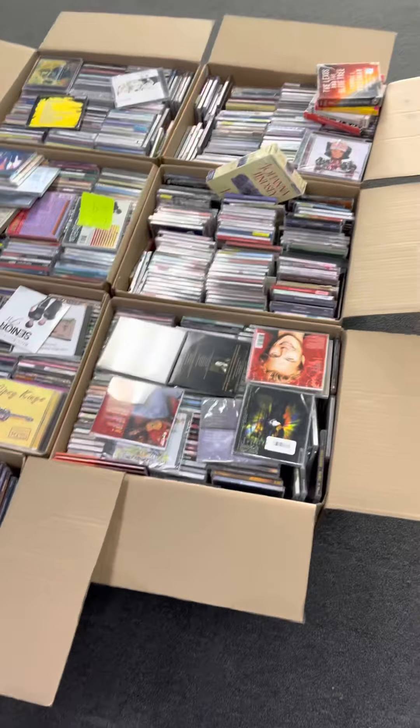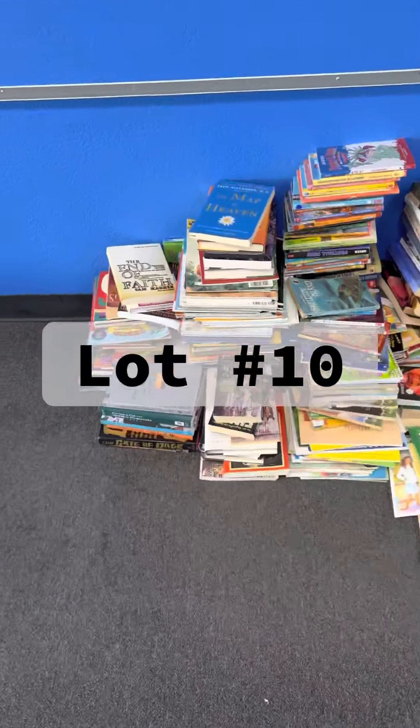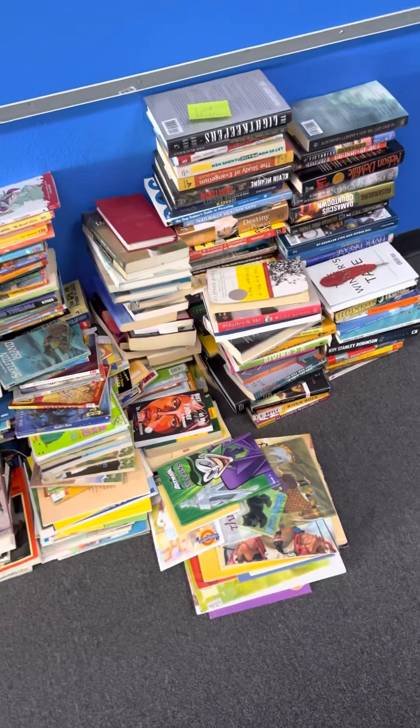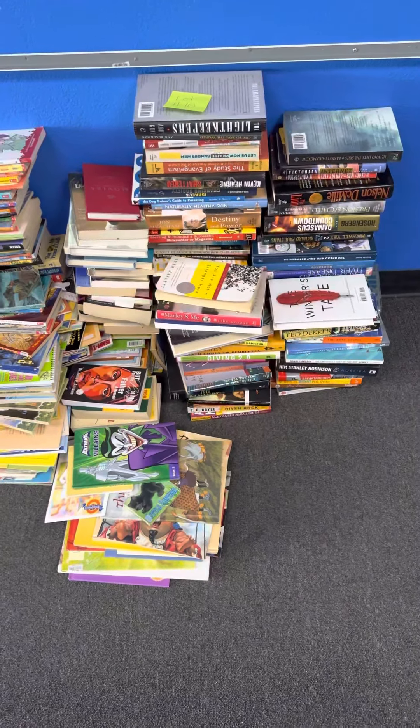Lot number ten is going to be books — it's a mixture of kids books and adult books, but it's a variety. So all of these books right here are listed on lot number ten.